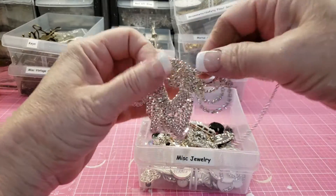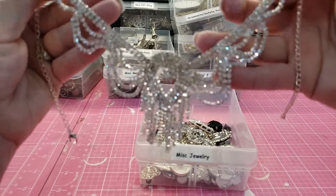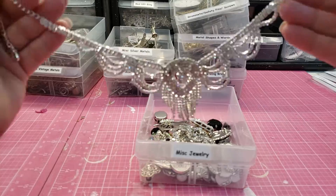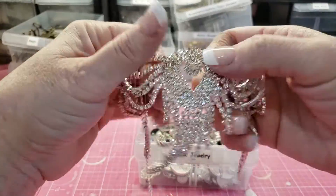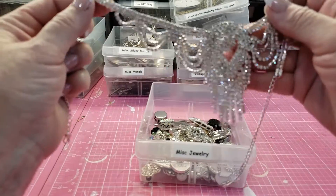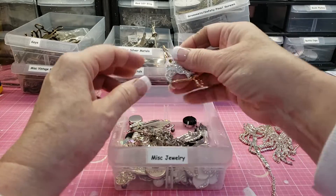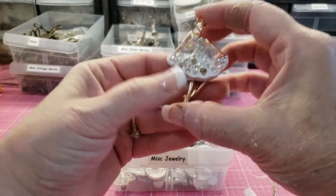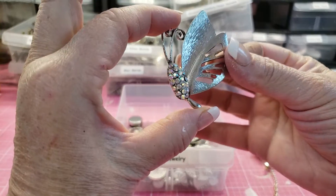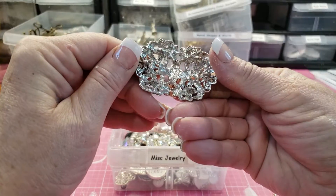Check this out, this is beautiful, so pretty. This is going to be a miscellaneous jewelry de-stash. Look at that beauty — it's a pretty butterfly brooch.